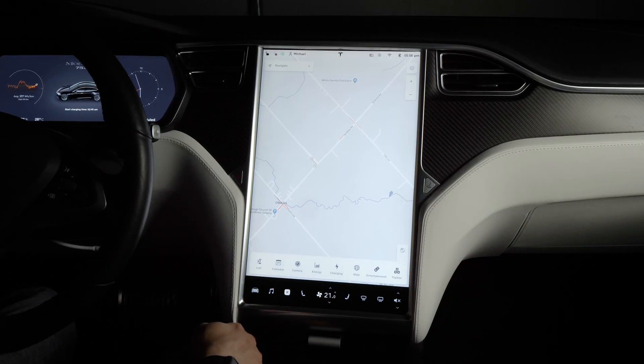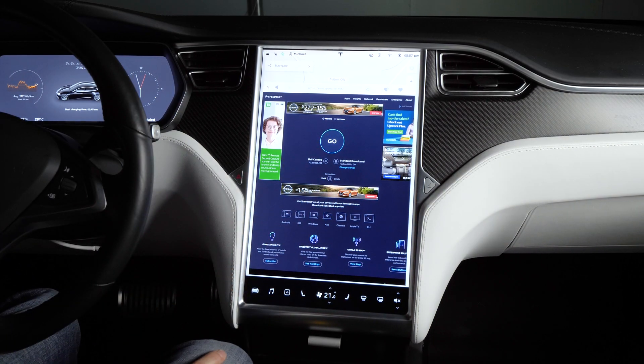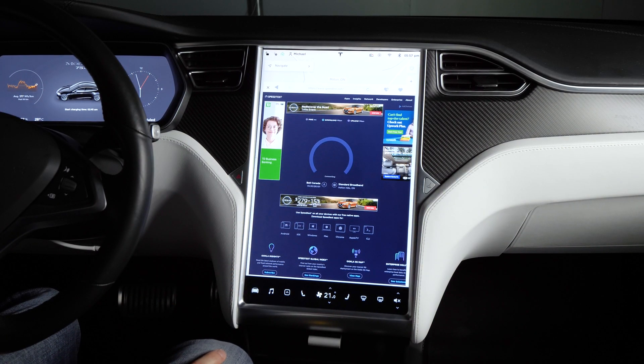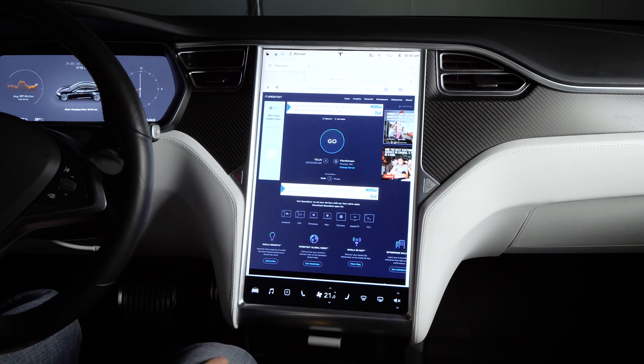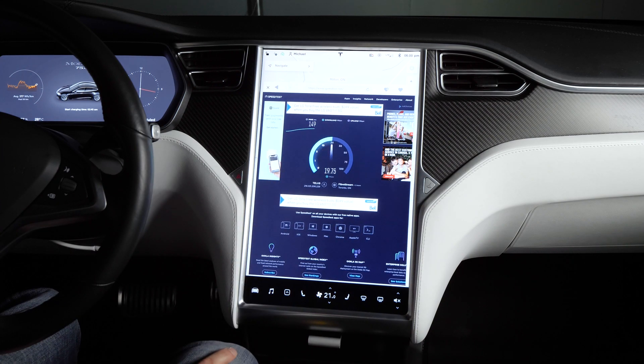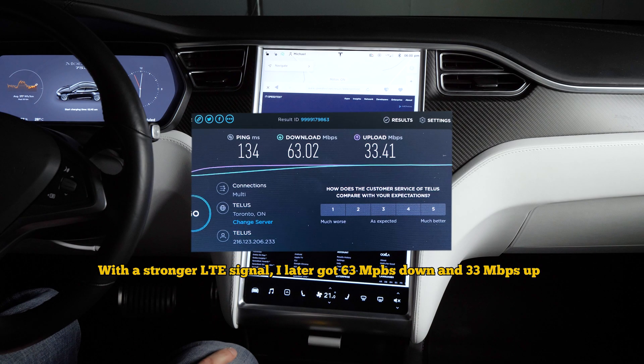The new 5GHz Wi-Fi module makes for a responsive internet experience, which is more than adequate for average video streaming and software updates, though still much slower than the 500Mbps my iPad can achieve on the same router. Despite a rather poor 2-bar LTE connection in my garage, the LTE speeds were decent enough for typical video streaming needs, and I was able to achieve much better results with a stronger connection.